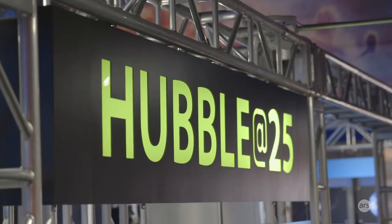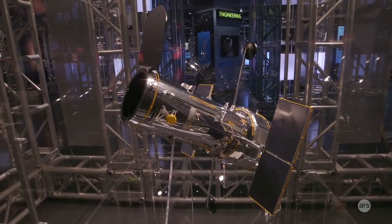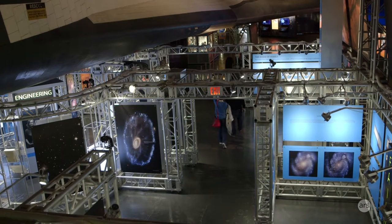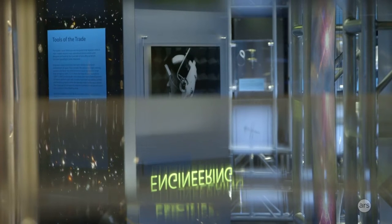This is Hubble at 25, our 25th anniversary exhibit honoring the Hubble Space Telescope. When you first enter the exhibit, you're going to see the instruments that are inside Hubble and how all those Hubble instruments see targets out in space differently.